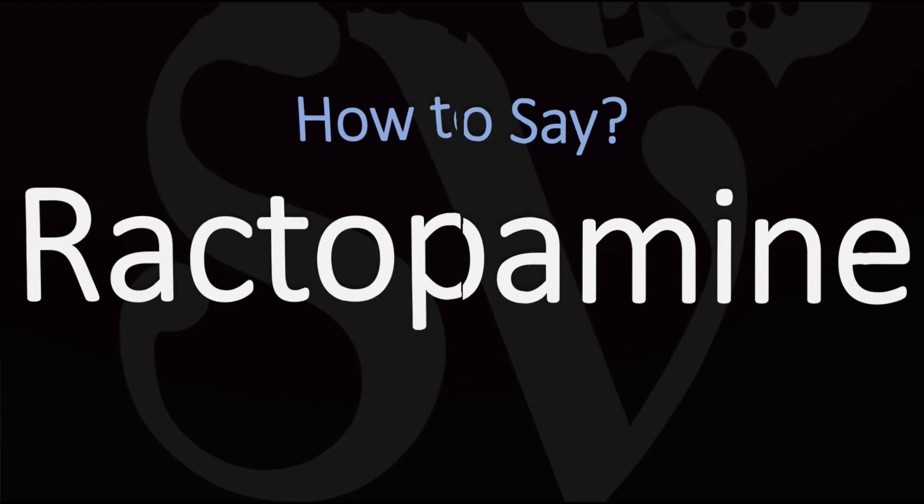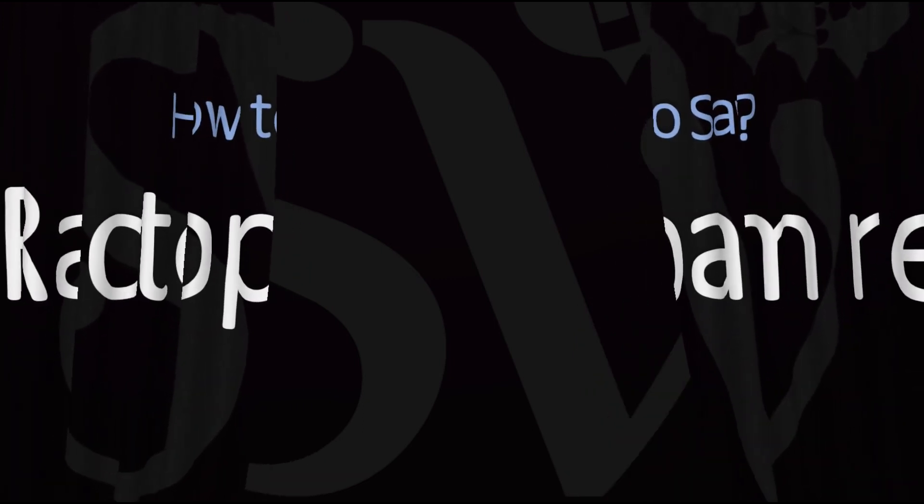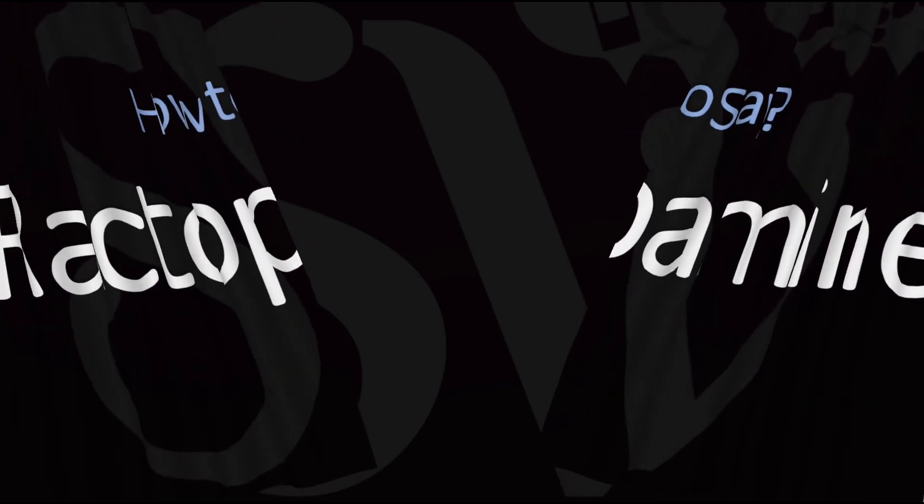Did you get it? Let me know in the comments. Rack-to-pa-mean. Here are more videos on how to pronounce more words whose pronunciations aren't exactly always obvious. I'll see you there to learn more.